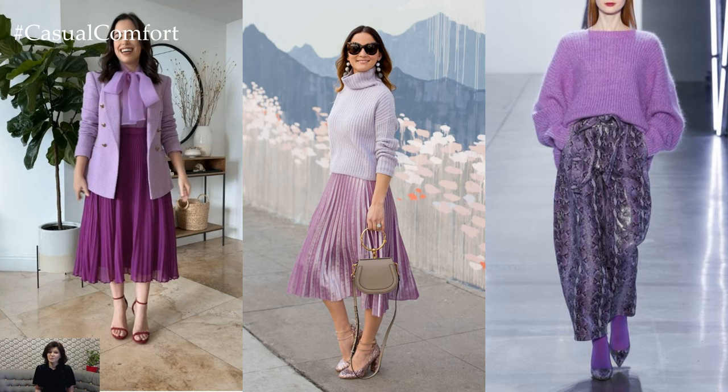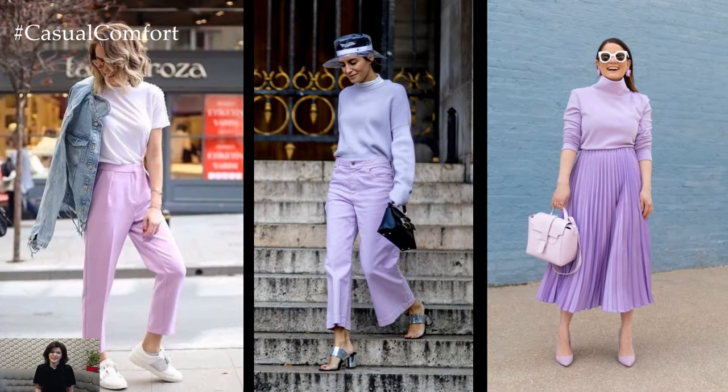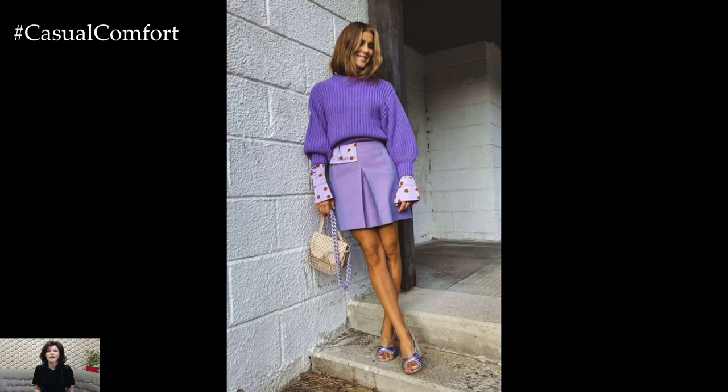When it comes to makeup and hair, keep things soft and natural to complement the gentle hue of lavender. Opt for dewy skin, rosy cheeks, and a swipe of mascara for a fresh-faced glow. For hair, loose waves or a sleek ponytail adds a touch of effortless elegance that complements the casual chic vibe of lavender outfits.